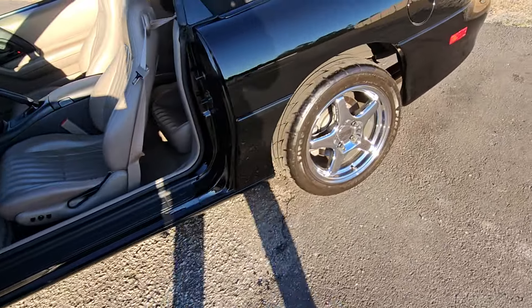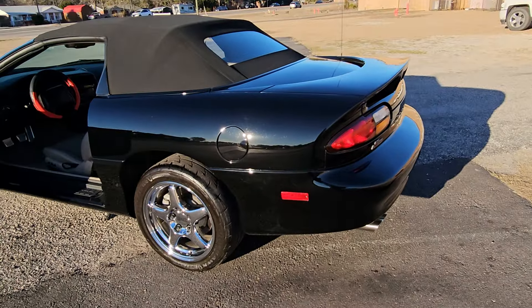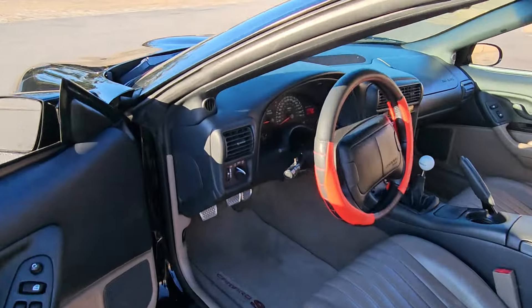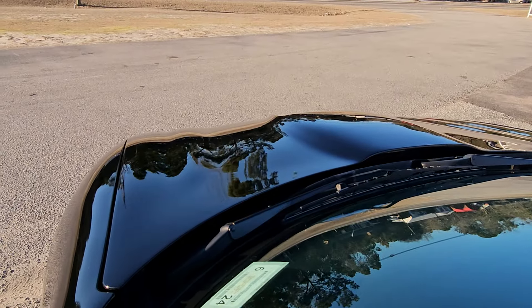It looks like the car just got painted, but that is factory paint. That's what a car cover inside of a garage will get you. You could see traffic driving by in the reflection of the hood.